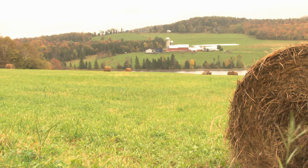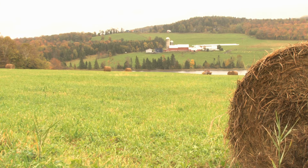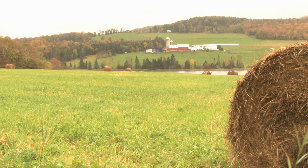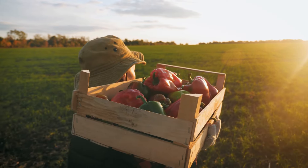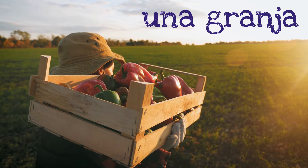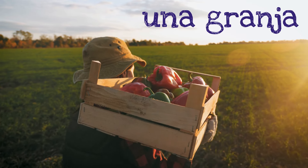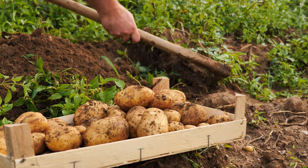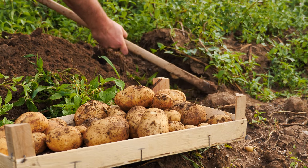Look, it's a farm. I don't see any animals — it's just a field with a gentle breeze. It's so peaceful. In Spanish, a farm is called una granja. Una granja. At this granja, a farmer is carrying peppers. You can grow all kinds of amazing foods at una granja.